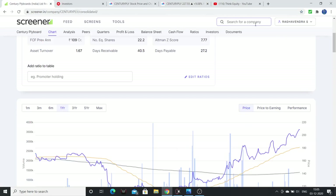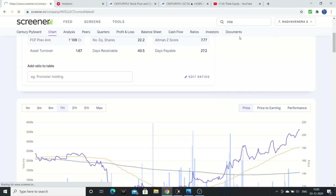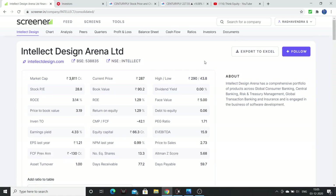The next company is Intellect Design Arena — a consumer banking-related software development company. It has a market cap of around 4000 crores, so small to mid cap. PE is around 28 times, Price to Book around 3 times, EV/EBITDA 15 times, Price to Sales 2.5 times. Price to Free Cash Flow is negative. Overall valuation is on the expensive side.